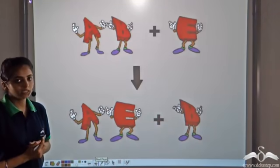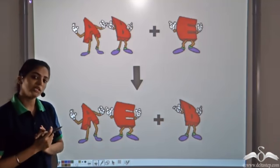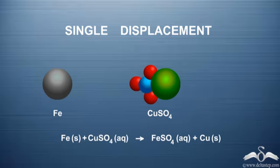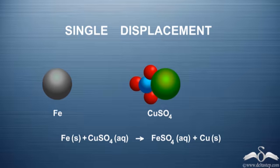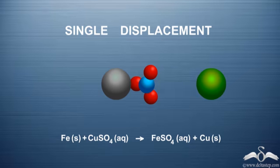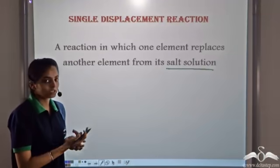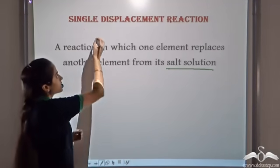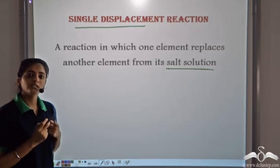E had left the group of CDE. When E met AB, A realised it liked E more than B. So A became friends with E and B left the group — E replaced B from its group. Something like this happens in chemistry. We have iron and copper sulphate; when they combine, iron replaces copper from its salt solution. Whenever one atom replaces another atom from its salt solution, such a reaction is known as a single displacement reaction.